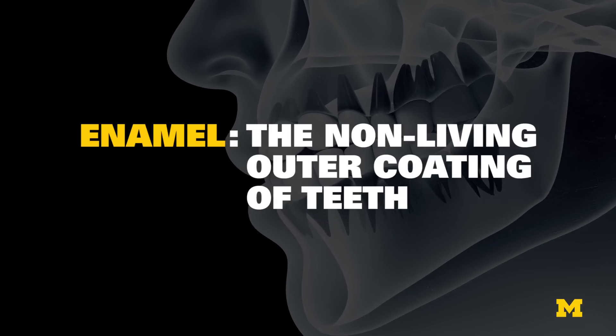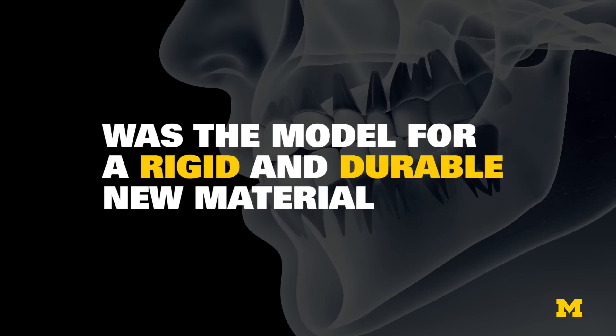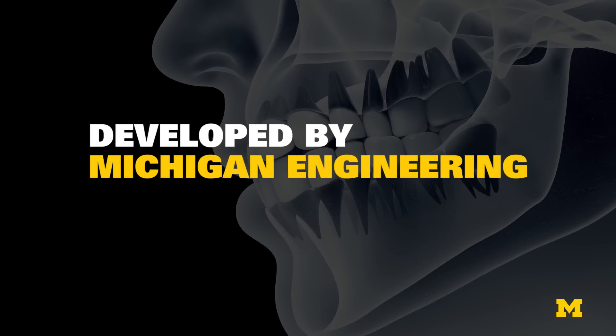Enamel, the non-living outer coating of teeth, was the model for a rigid and durable new material developed by Michigan engineering researchers.